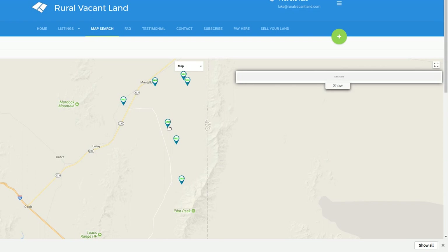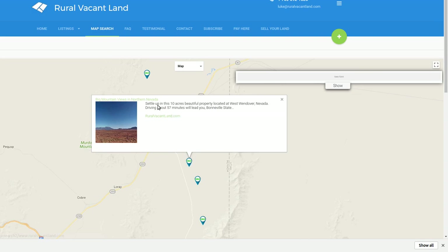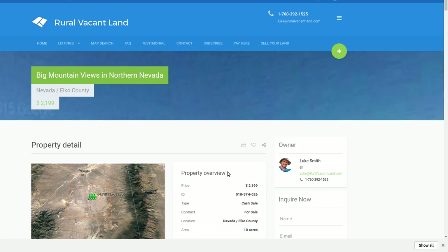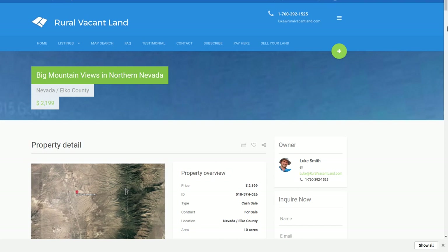This property here is the one I wanted to talk about. It's a 10-acre property. I'm asking $2,199, but nobody's bought it yet so I'm going to lower the price to $1,899.